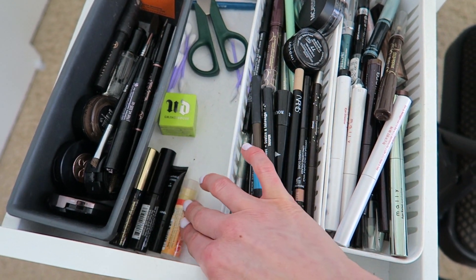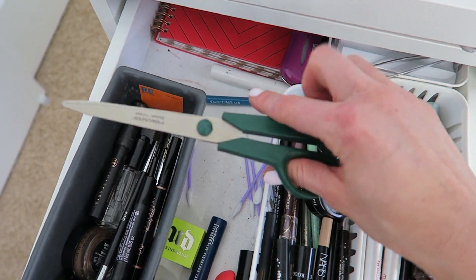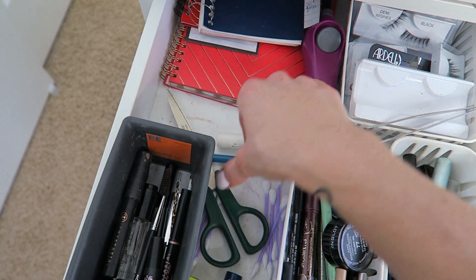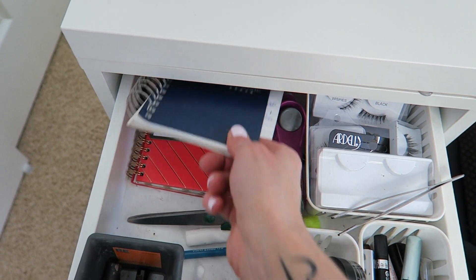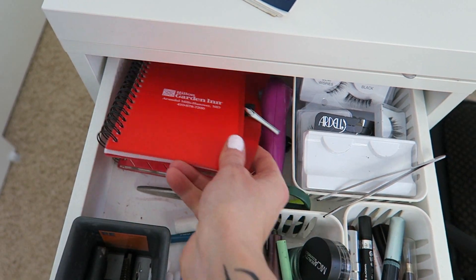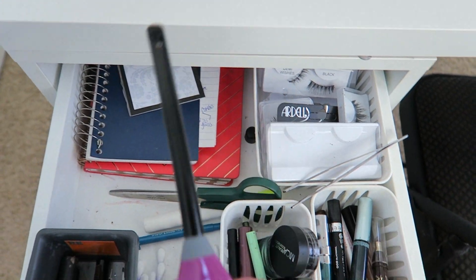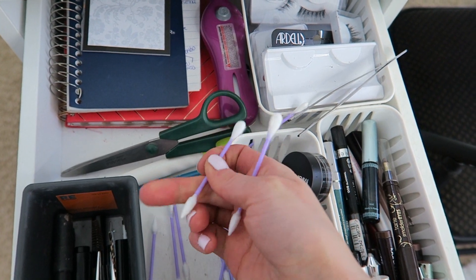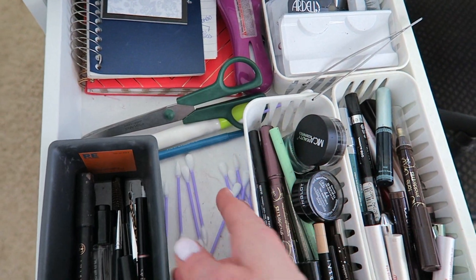I always keep chapstick here to moisturize while putting on makeup. I keep scissors in here to cut my lashes or to open products on camera. I have a highlighter pen and my notebooks and notepads where I write down the videos I'm going to do and everything I'm wearing so I can put it in the description bar for you. I also keep Q-tips from the dollar store — one end is pointed and the other is flat, which is great for cleaning up eyeshadow looks.